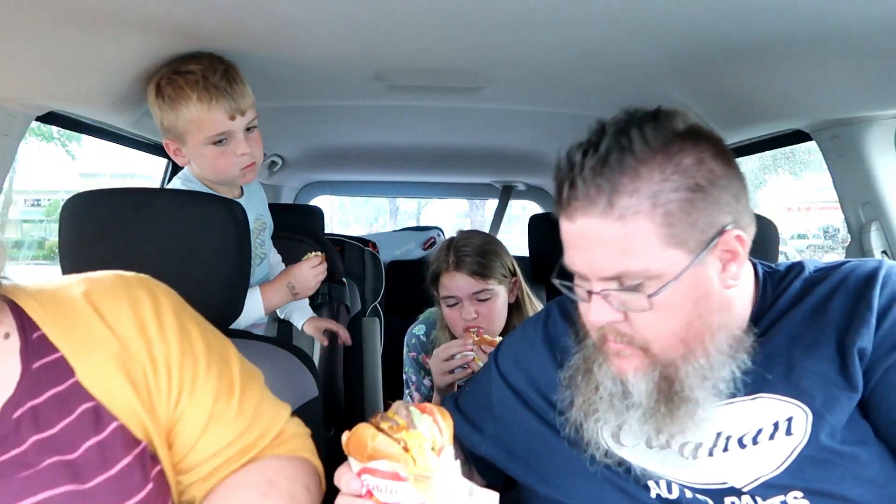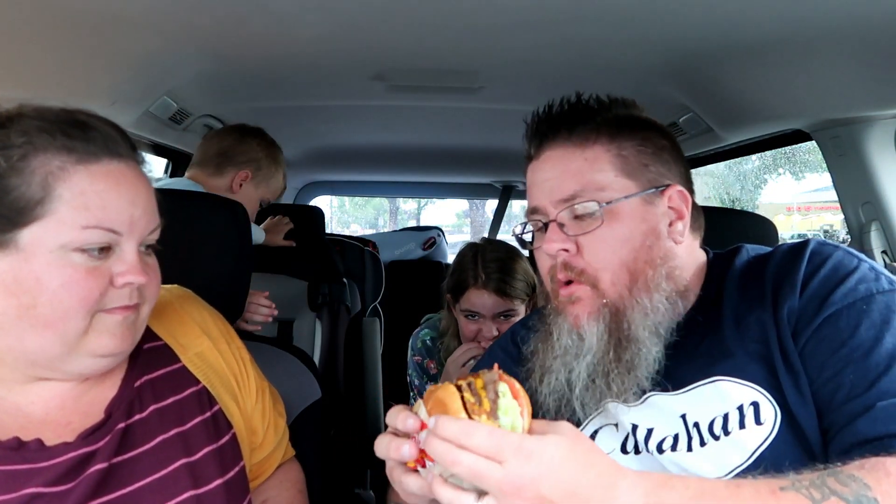They didn't give us nearly enough napkins. I don't think I've ever eaten a 4x4 in the car — not such a great idea, that just leaked all down my pants. You've got to get the little wrapper undone so you can get in there for a big old bite. This is a monster burger, you don't need anything else with it. The beefiness and the grilled onions — fantastic.